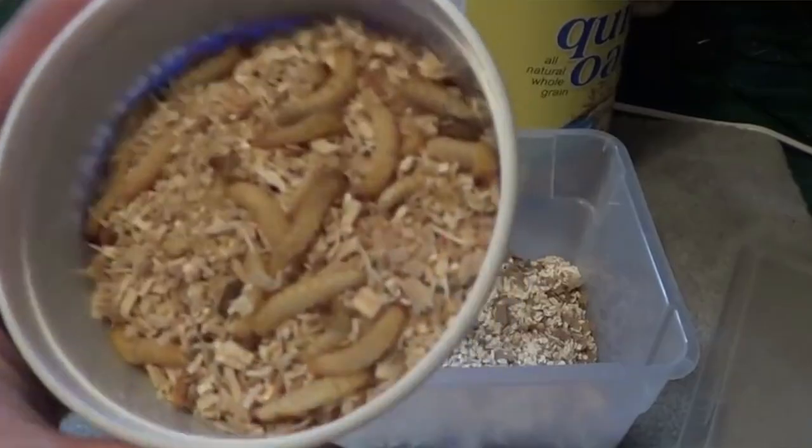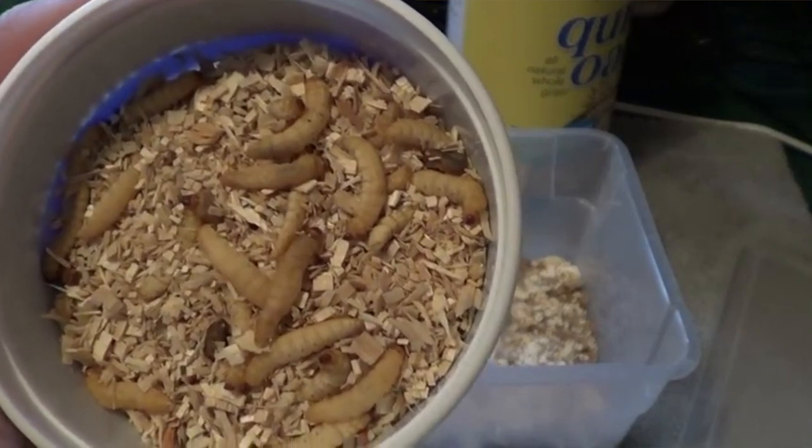Lastly, wax worms are exclusively supposed to be used as a treat. According to most leopard geckos, they taste very good — some specimens actually get so picky after eating exclusively wax worms that they will purposely deny any other food. They may have a slightly addictive quality, so definitely just save them as a treat and give one or two a week.